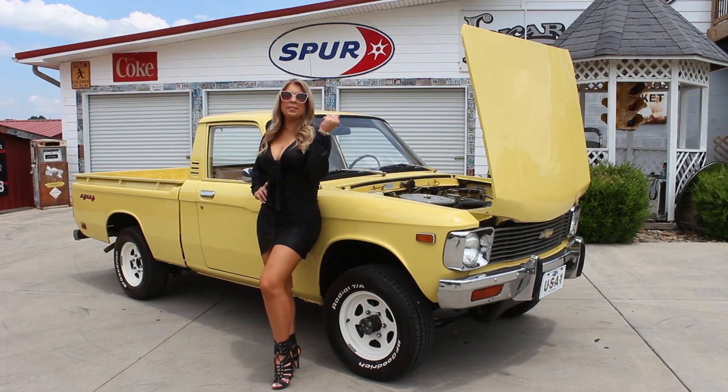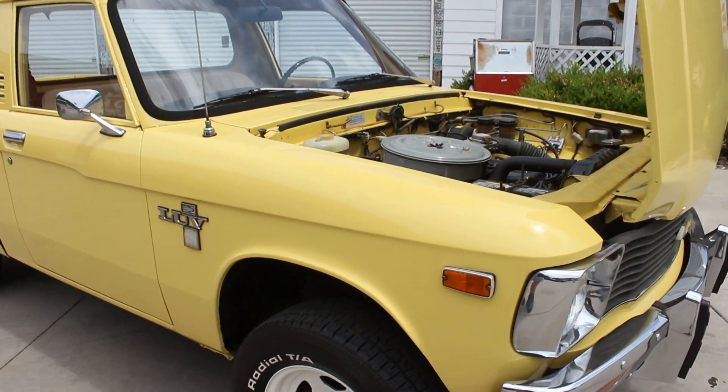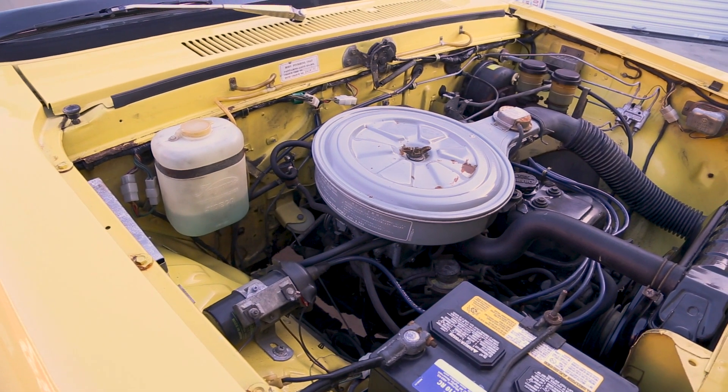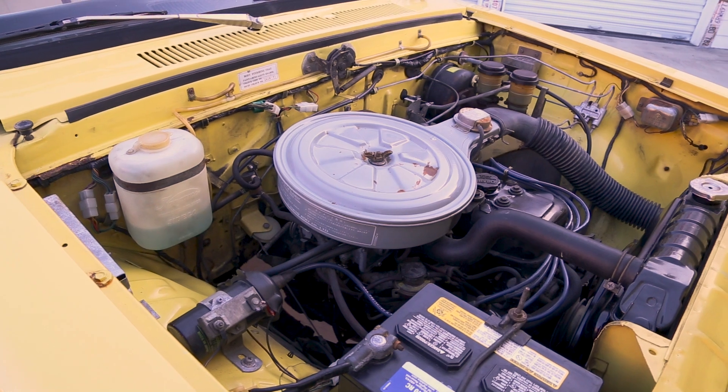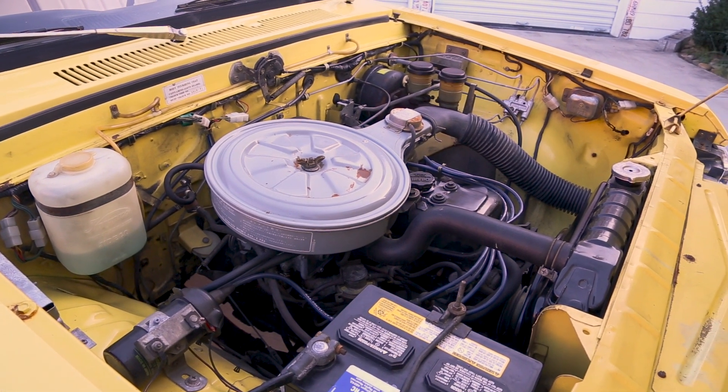Now that we've been around the exterior, come on up and let's look at the heartbeat of this Chevrolet. This little LUV truck is powered by the 1.8-liter 4-cylinder engine. As you can see, the engine bay is in excellent condition and doesn't show any signs of abuse over the years. The 4-cylinder engine has a stock setup with the factory air cleaners and no major modifications.